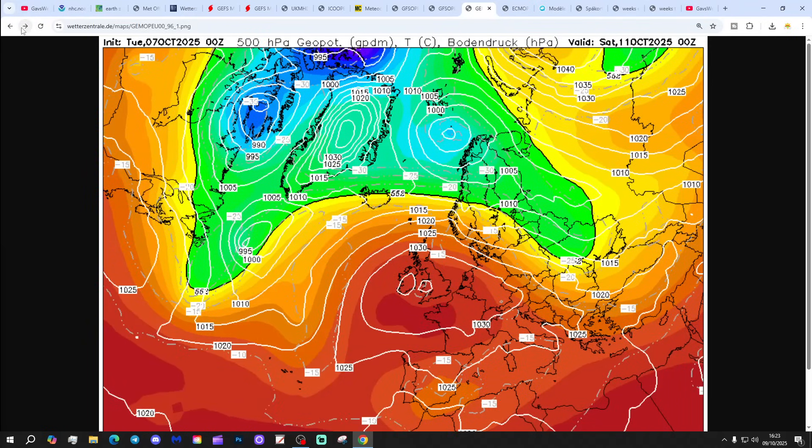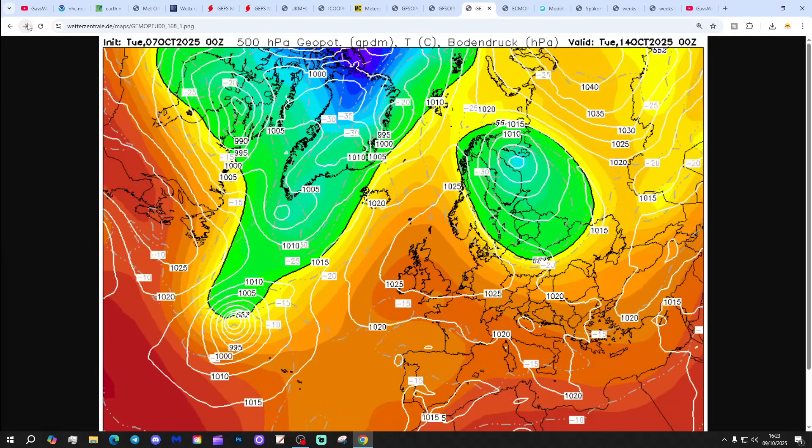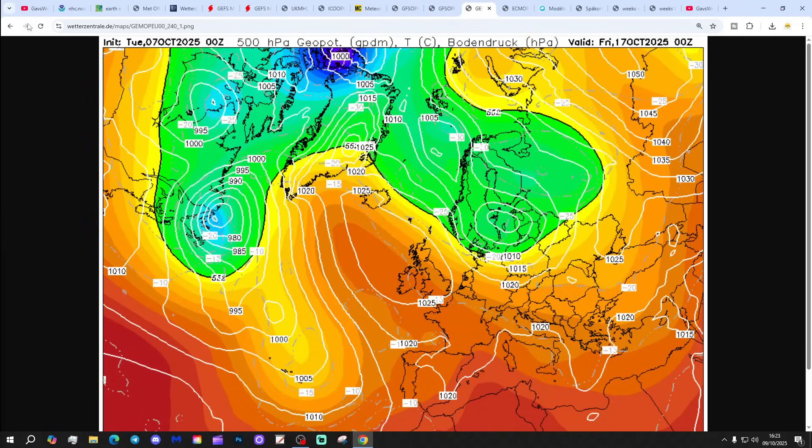GEM again with high pressure over the country through the weekend and into next week — we are high and dry throughout next week.